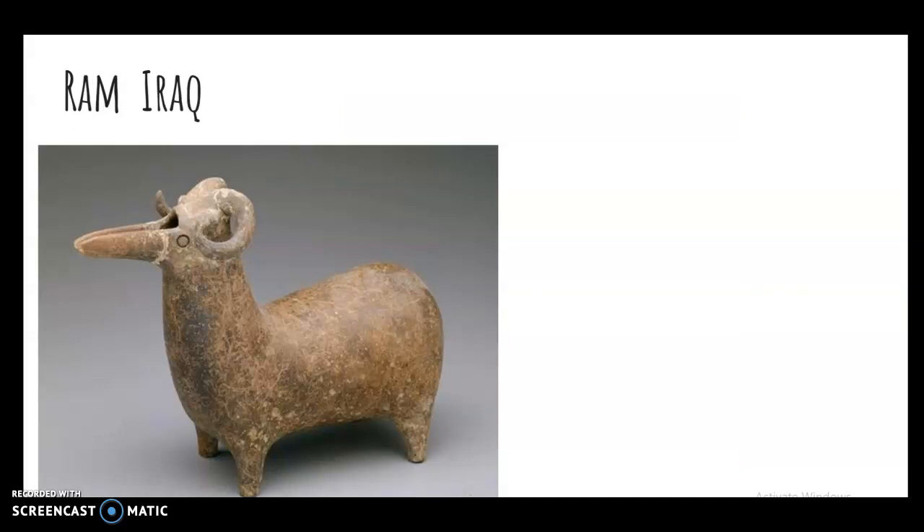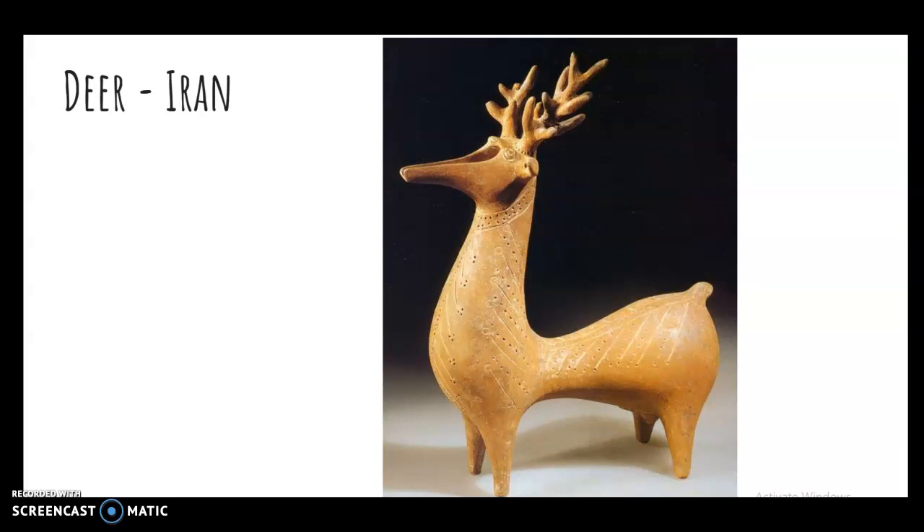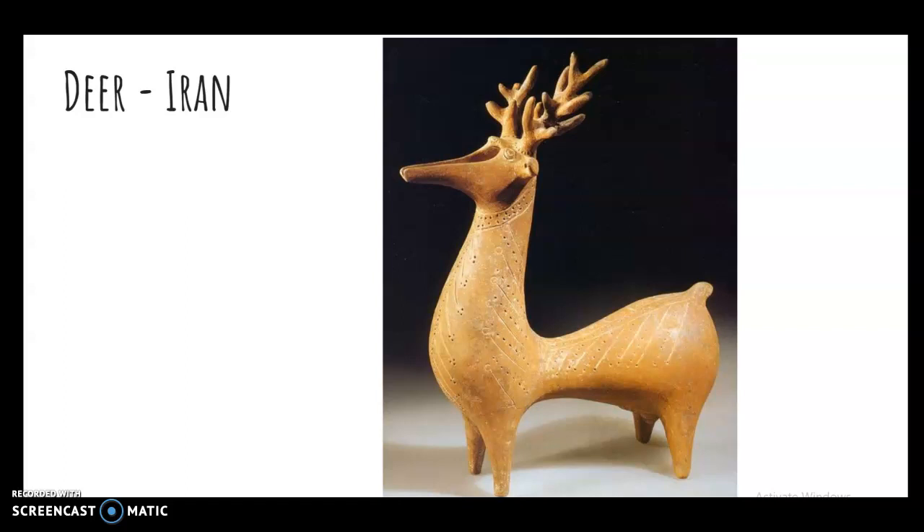Here is an Iraqi ram, and I believe this is something that may be a vessel where you pour oil from it. Here is another vessel, very stylized, decorated with some pattern carved into the surface — think about that. Here are some examples from a few years ago when we did this project. These are small figures that students had made.